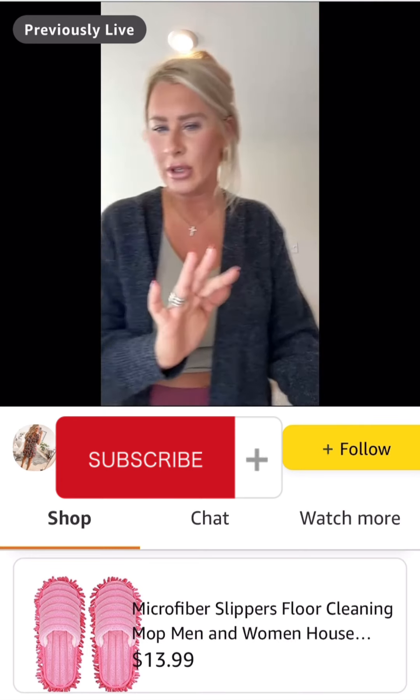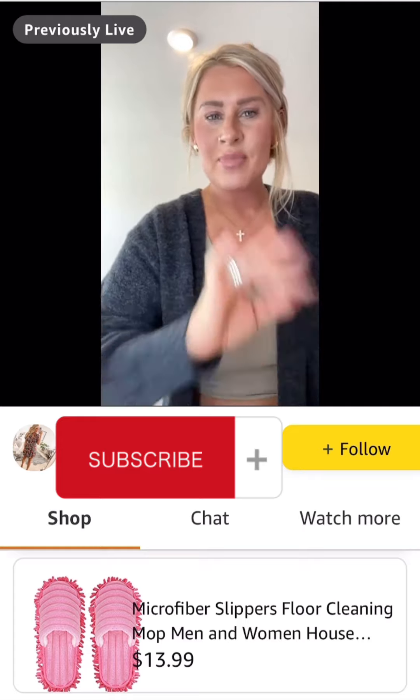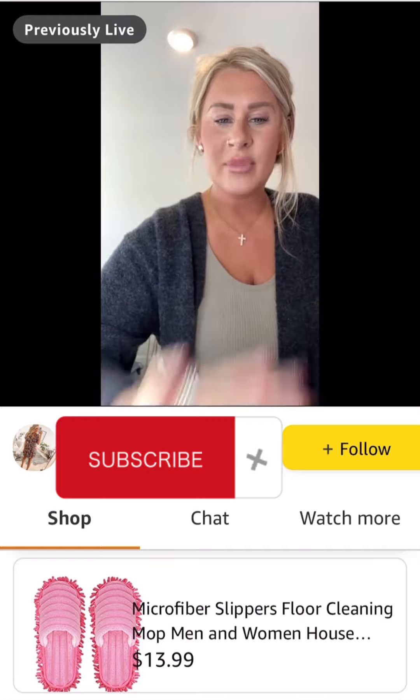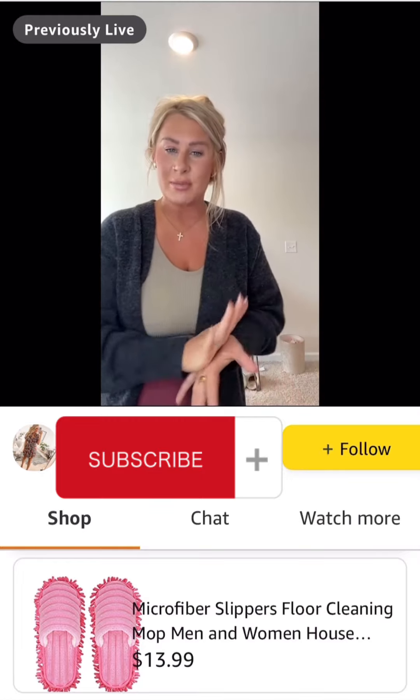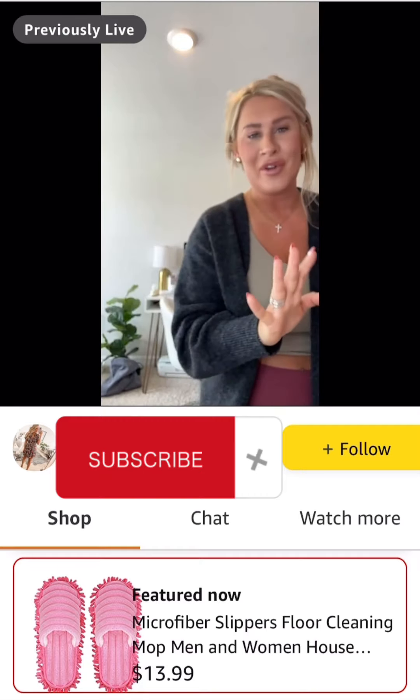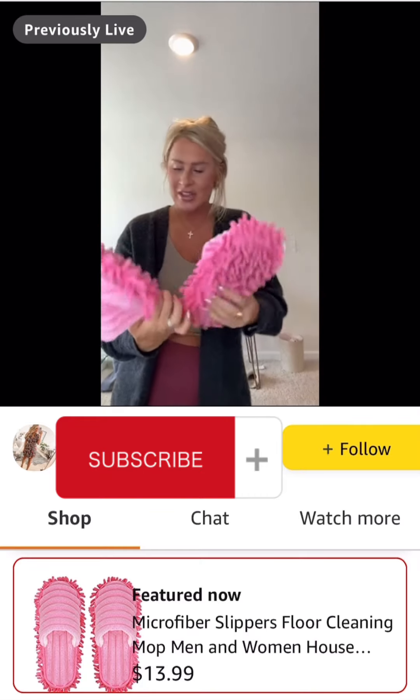I'm going to skip around a little bit on some of these because I think some are going to be hotter than others. We're going to start with these microfiber slippers — they're so fun and make such a fun little gift too.